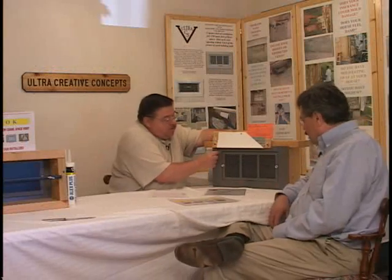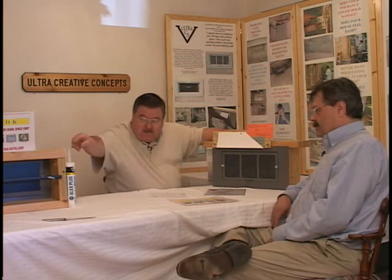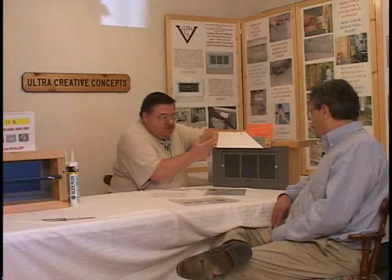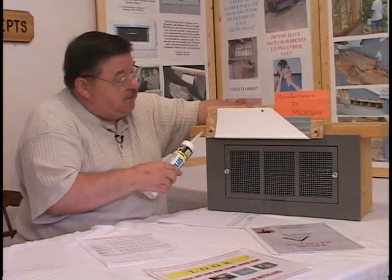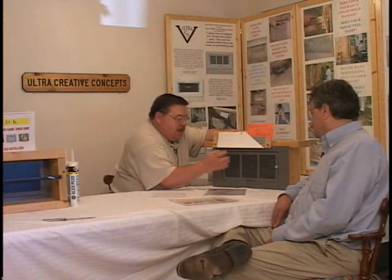When we install these, as recommended in our installation instructions, we actually put a caulk — this type of DAP caulk right here. We put a 35-year, goes on white, dries clear caulk all the way around the top part, up in the sill plate, all the way around so you have a sealed unit. Then you put your insulation in if you so desire, put your sealer door on, and now you're keeping the heat on the inside of the crawlspace.